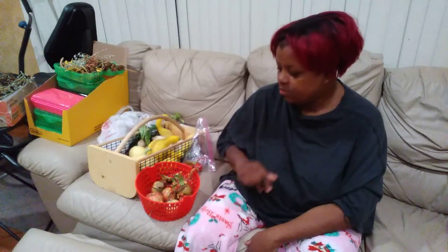It's Hope from Cedaholic Gardens again. I just wanted to show you what I harvested this week because besides some produce, I harvested a few blessings. So let's start with the blessings.